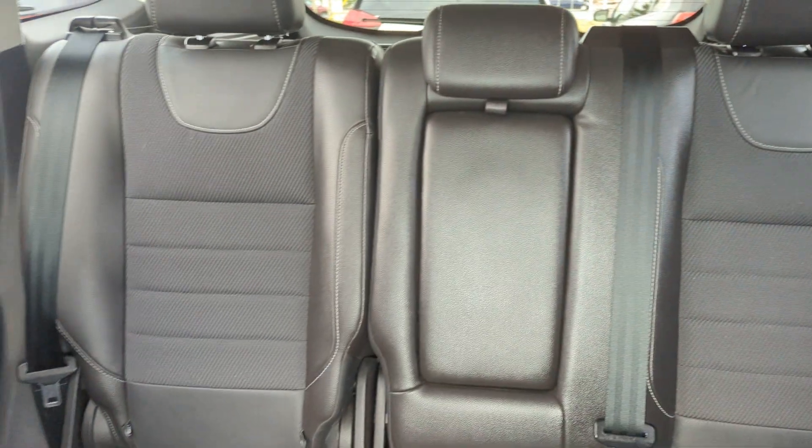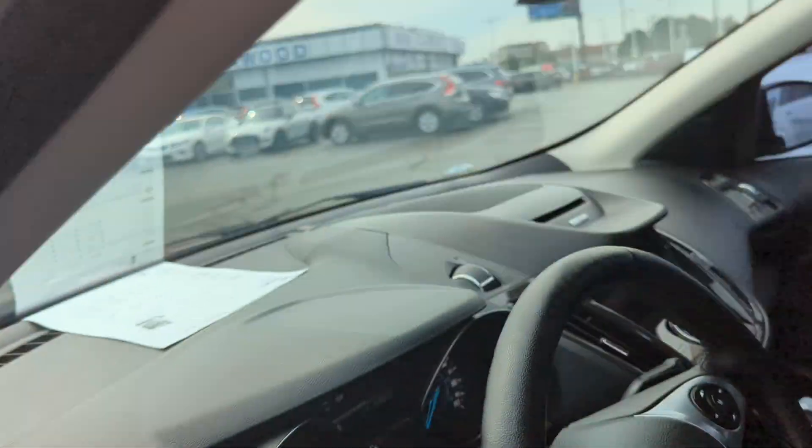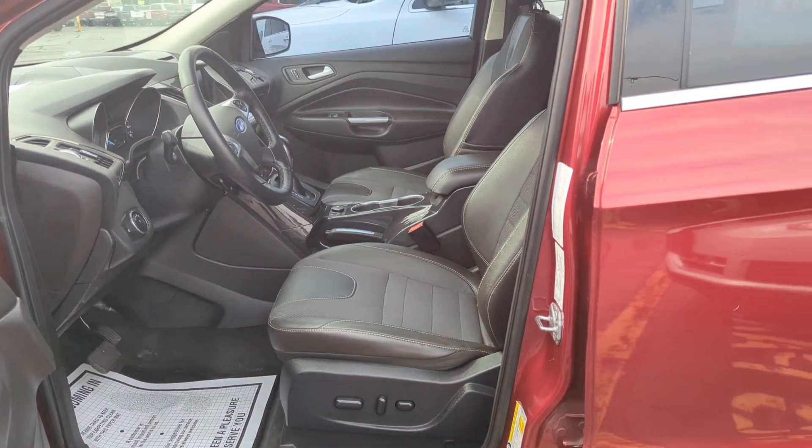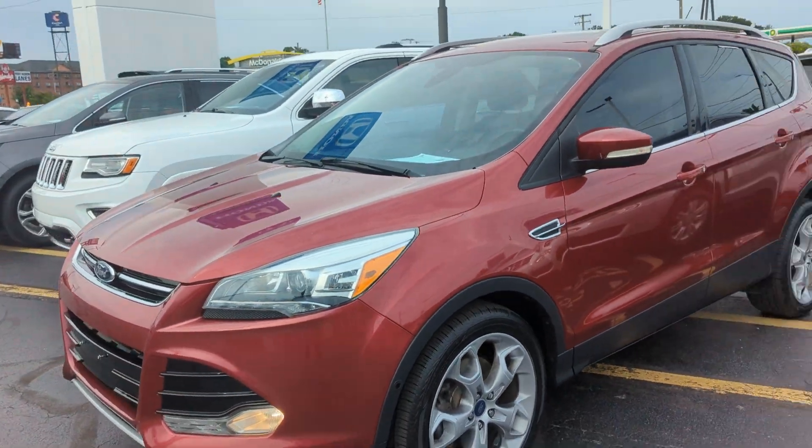There's a lot of nice things. This is, again, a 2014 Ford Escape Titanium trim. If this is something of interest to you, give us a call today or come on down to KWD Auto, and any one of our sales associates will be happy to help you.